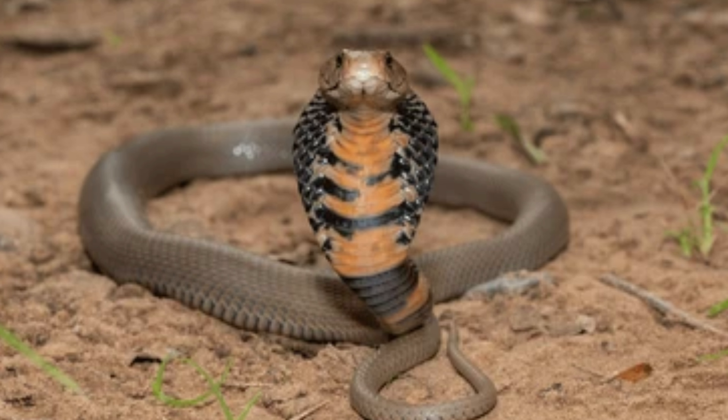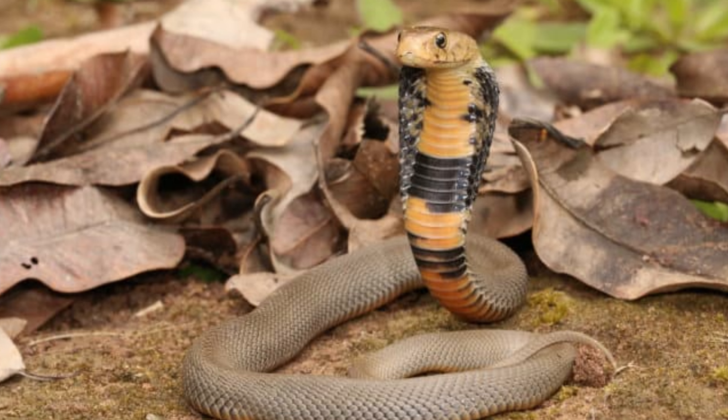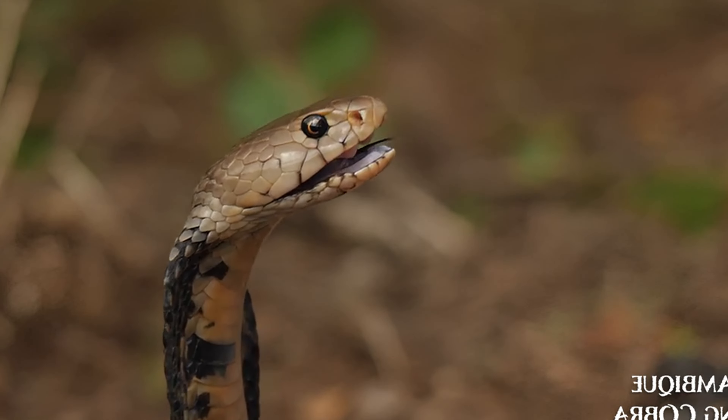Hatchlings are independent from birth and measure about 20 to 30 centimeters (8 to 12 inches) in length. They resemble miniature versions of the adults and must immediately begin hunting small prey to survive. Juvenile Mozambique Spitting Cobras often display brighter colors and more distinct patterns compared to adults.